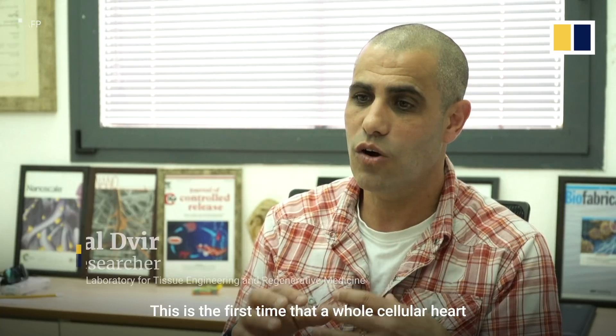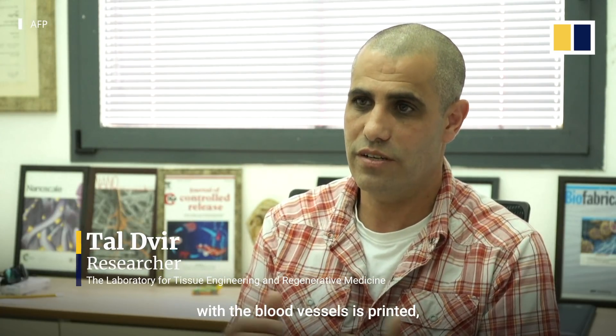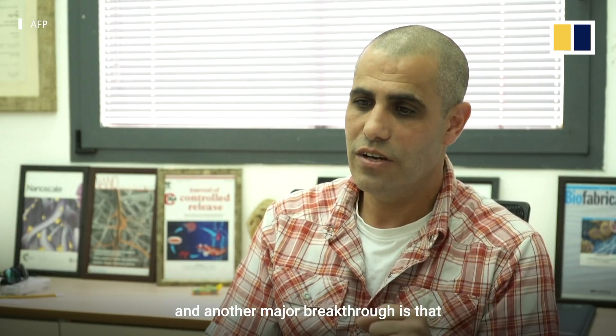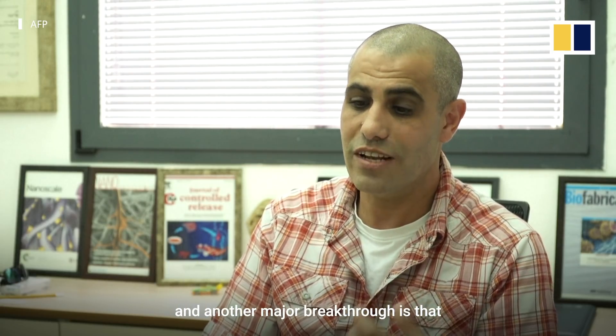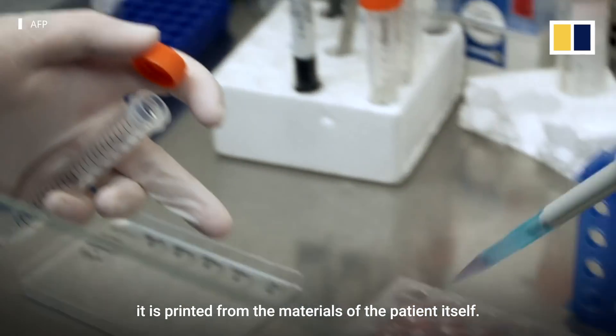This is the first time that a whole cellular heart with blood vessel is printed. Another major breakthrough is that it is printed from the materials of the patient itself.